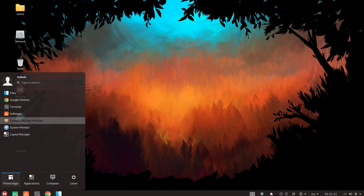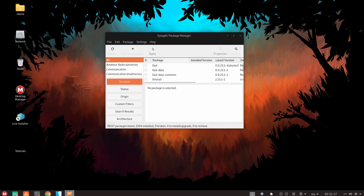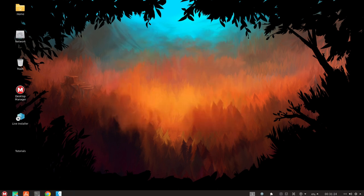Another factor that contributes to the stability of MacULA Linux is its use of modern and well-maintained packages and libraries. The operating system includes a wide range of software packages that are carefully curated and tested to ensure compatibility and reliability.